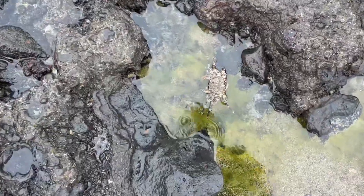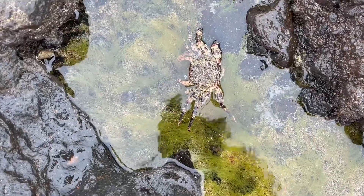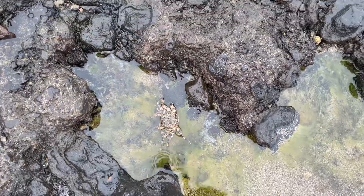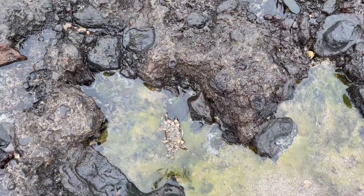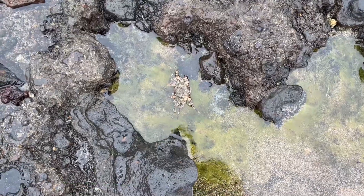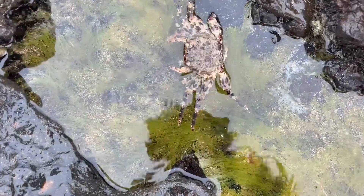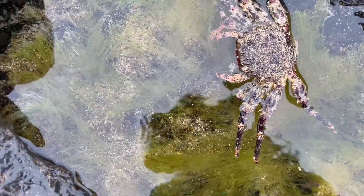I've now found a dead but much more intact version of the crab we found before. You can see the colours on it are really similar to the volcanic rock, and that's purely for camouflage I'm assuming — so that it's harder for birds flying over to see it. It's got some beautiful whites, browns, and almost purples on the leg, and then the front claws have reds and purples on them as well.